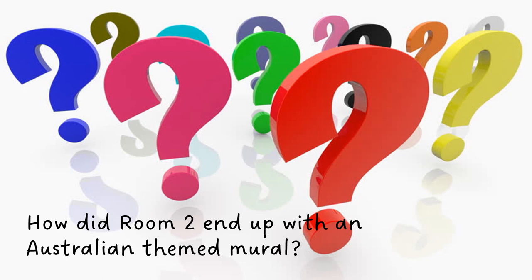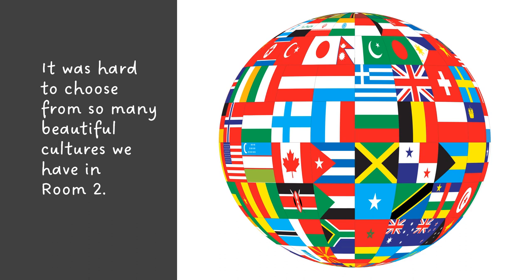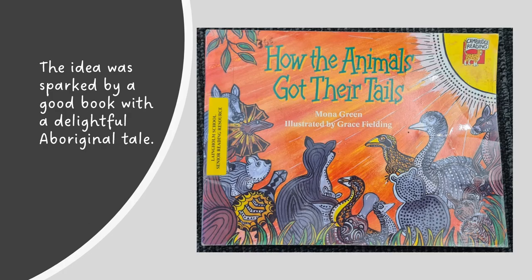So you might be wondering, how did Room 2 end up with an Australian themed mural? It's really hard to choose from so many beautiful cultures we have in Room 2. We read lots of myths and legends from all around the world and fell in love with this book. It sparked the inspiration for our mural. It is an Australian Aboriginal tale about animals. You will learn more about this soon.